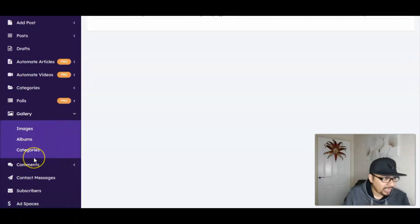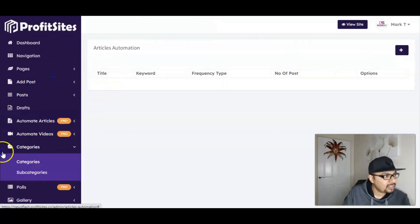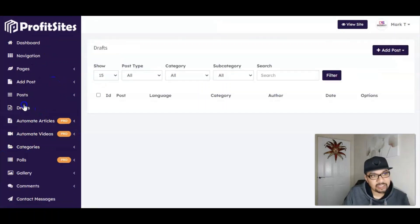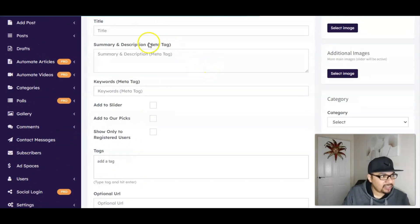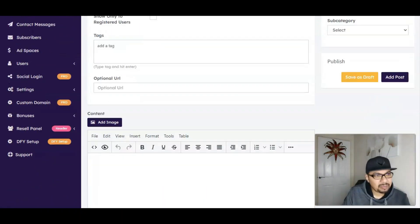We have the gallery where you can add images, add videos, and whatever content you want to run on your sites. We have categories and subcategories to manage the sites you'll be creating. All drafts you save will go under the drafts section. To add a post, simply put in the title, summary, keywords or tag words, add images, write the body, and save the draft.